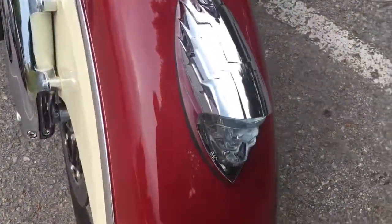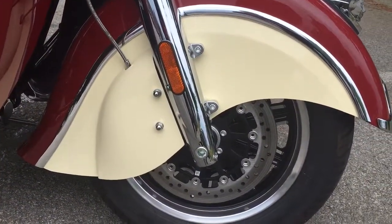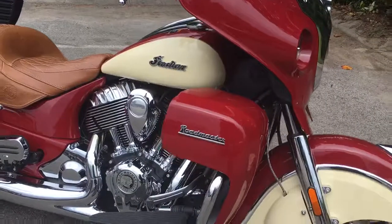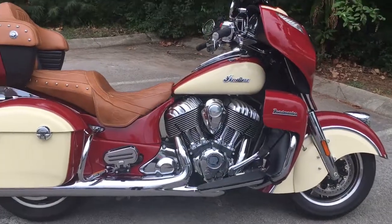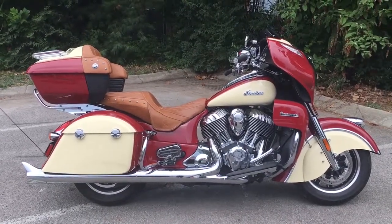They've been around since 1901, they know how to build a motorcycle. It's got dual huge disc brakes on the front wheel, like a lot of the Harley touring bikes, and this color is really really nice. Come on in and take her for a test ride — you just might end up taking her home. We're Harley Davidson of Cool Springs, 7128 South Springs Drive in beautiful Franklin, Tennessee.